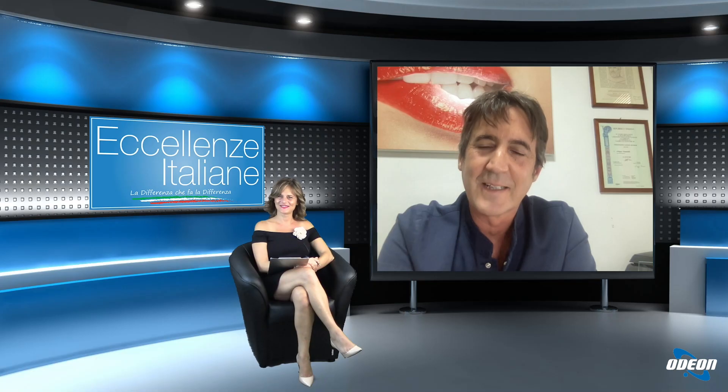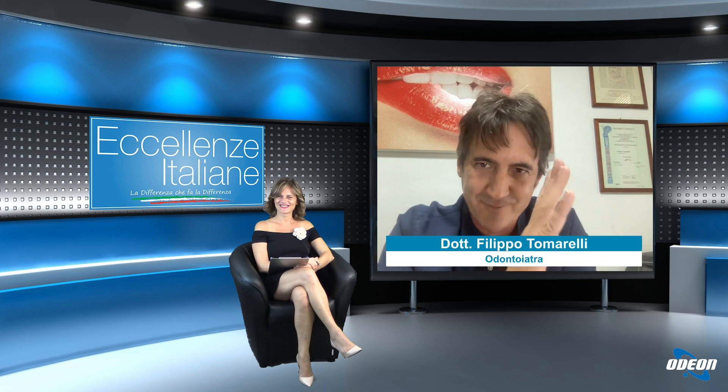Dottore, la ringrazio molto per essere stato qui — è stato un vero privilegio. A presto. Grazie mille e buonasera a tutti. Arrivederci. Ringrazio tutti i telespettatori per l'attenzione e vi ricordo che potete vedere le repliche delle nostre puntate sul portale medicina365.it. Vi do appuntamento alla prossima puntata e vi auguro una buona serata.